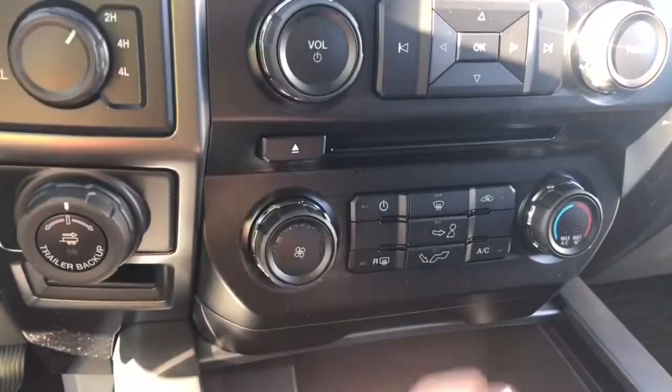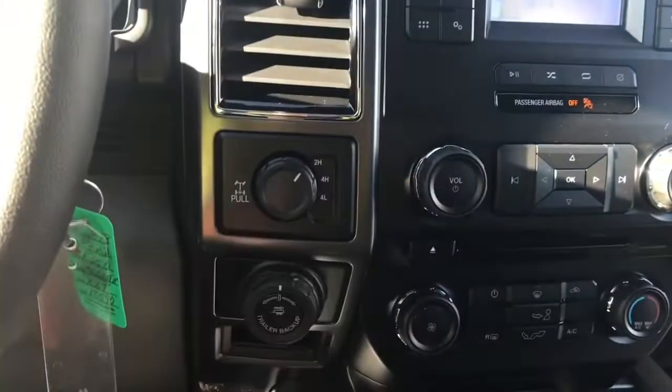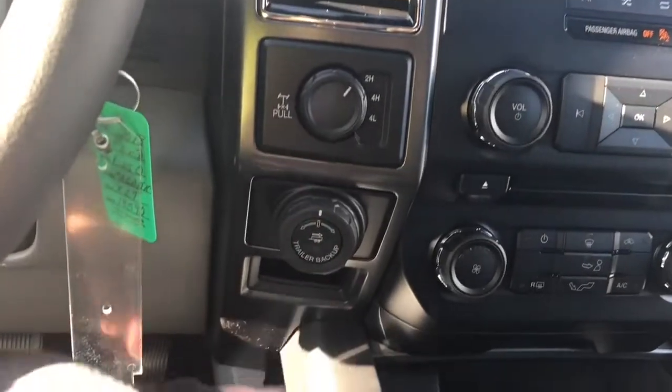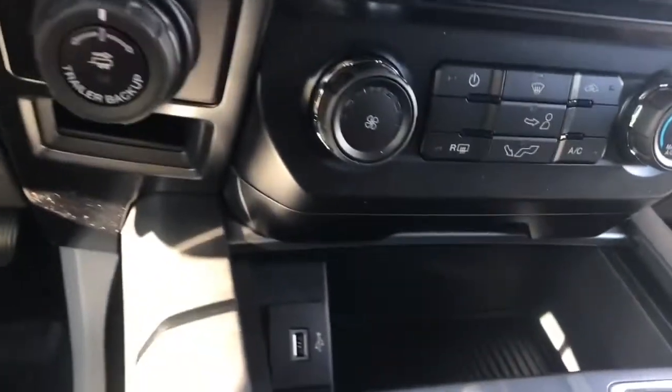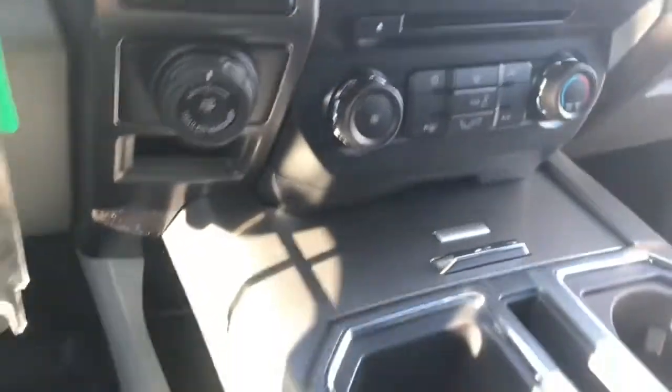You have your climate controls with front and rear defrost, AC and max AC. Off to the side there's the 4x4 locking differential and pro trailer back up. There's a little cubby there and down below you have a USB — just push the centre and it will close right up for you.